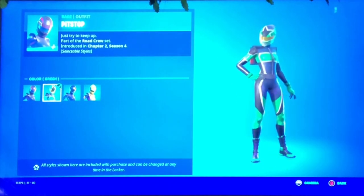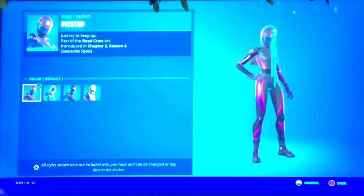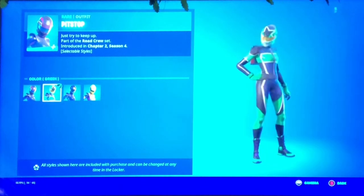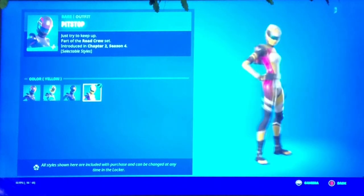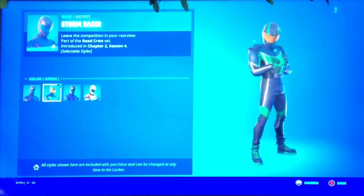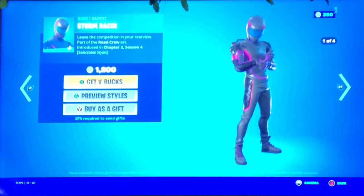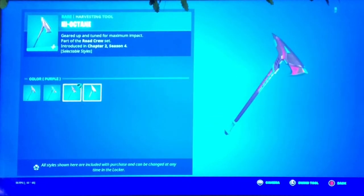Then we got Pit Stop with four different styles - the people style, the green style, the purple style, and the yellow style. I think the purple is the nicest. We also have Storm Racer with four different styles - green, purple, and yellow. I think the purple is also the best for this one. Not bad - also 1200 V-Bucks.